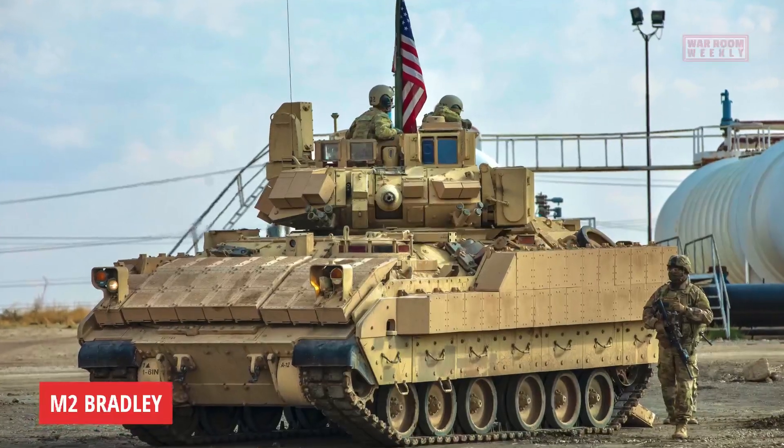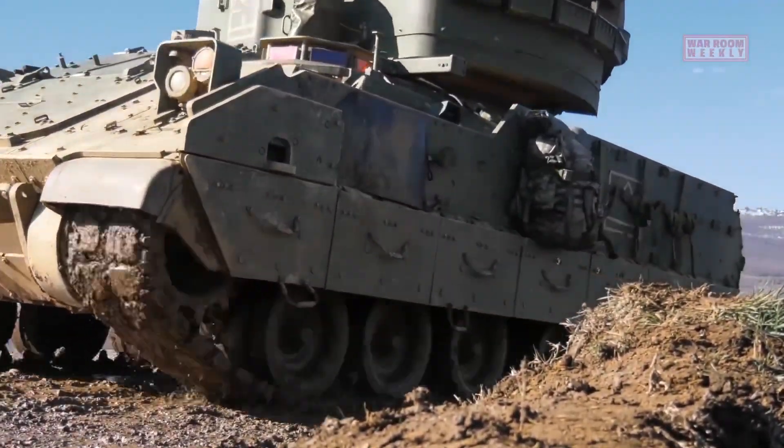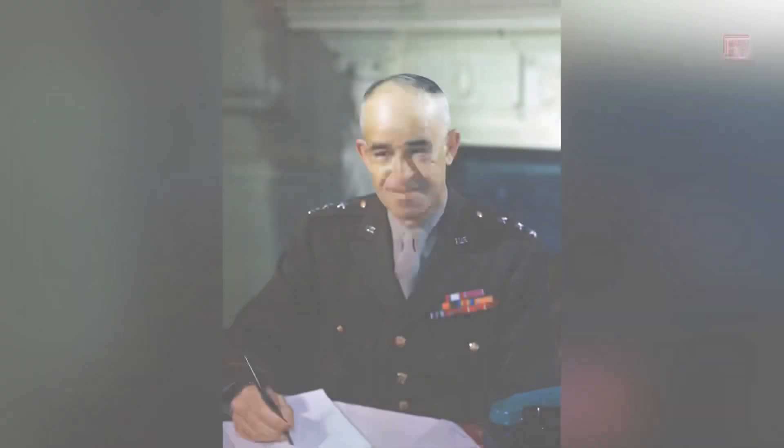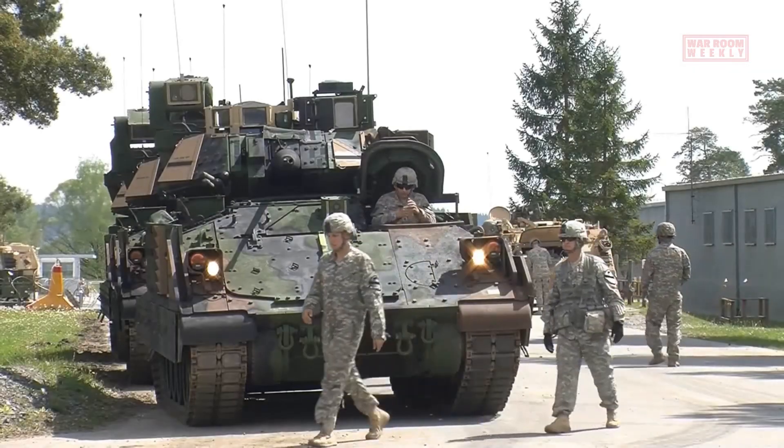This is the M2 Bradley. The M2 Bradley is an infantry fighting vehicle used by the United States military. It was named after General Omar Bradley, a prominent US Army officer during World War II.